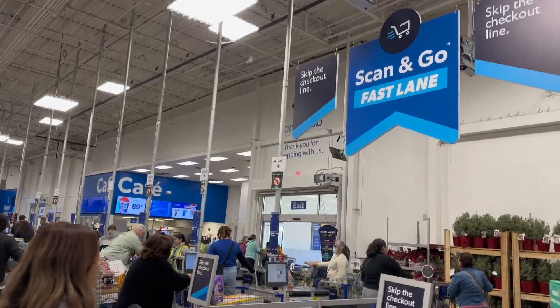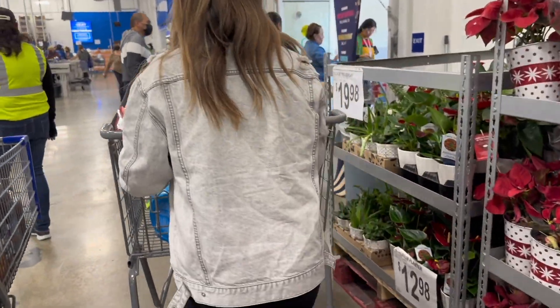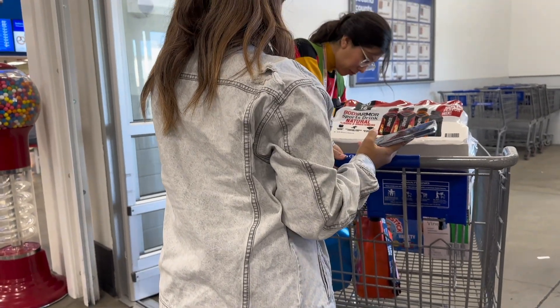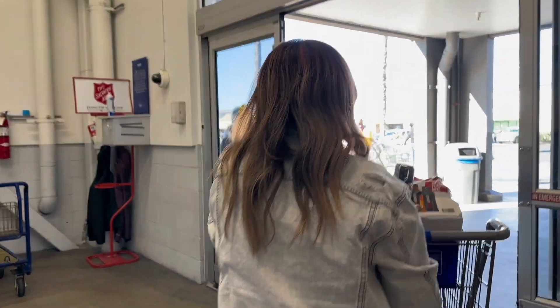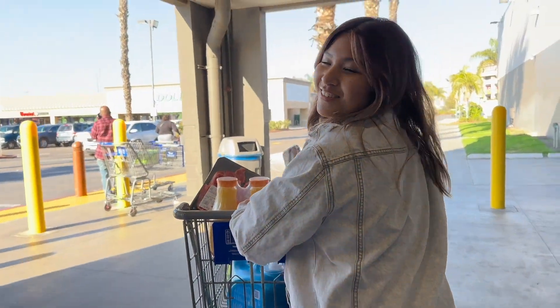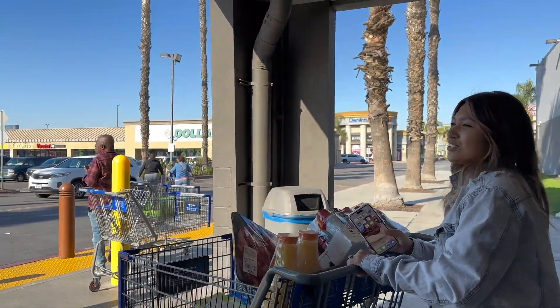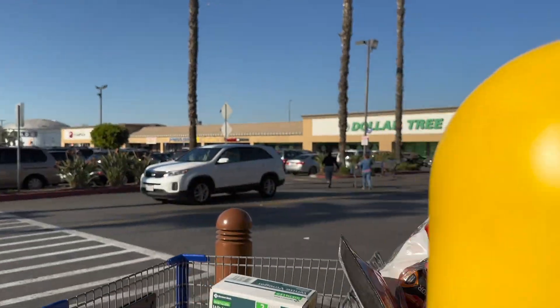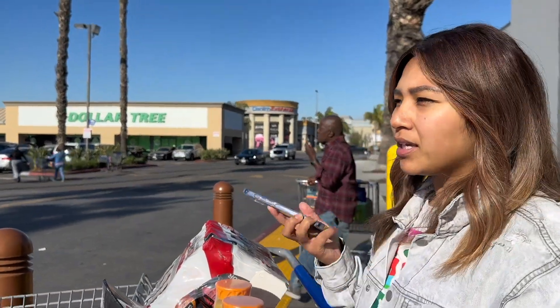So you can either wait in that checkout line, or you can just leave — scan and go, get out! It's literally just like when you go through the Sam's Club checkout line anyway — you can get your receipt, scan a couple of items, and go. Same thing, except you don't have to stand in line. Guys, she felt so cool scanning and going the whole time. Let me know down in the comments below if you guys knew about this, and if you didn't, go ahead and try it if you have a Sam's Club membership.